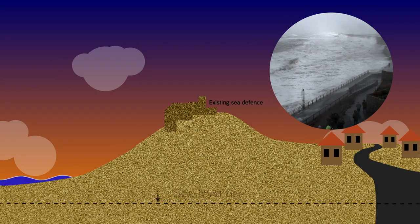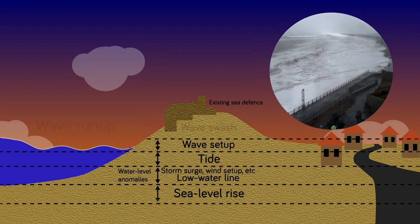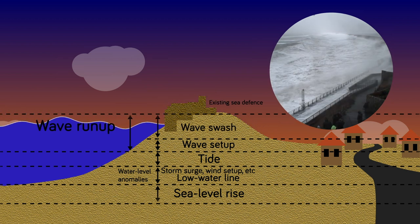Because the waves are so energetic they can contribute many metres to the elevation of the sea during a storm. So rather than the sea being able to reach halfway up a beach or a gravel barrier, those waves might add three, four, five metres onto the elevation of the sea and allow flooding to reach over the top of the natural or man-made defences.